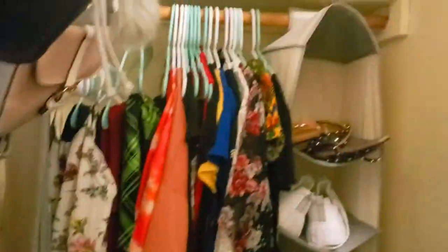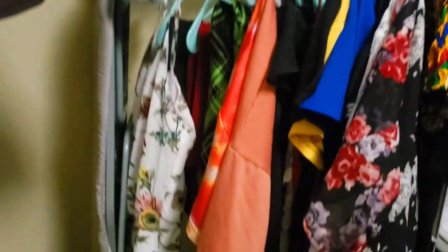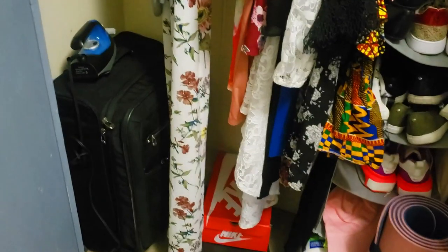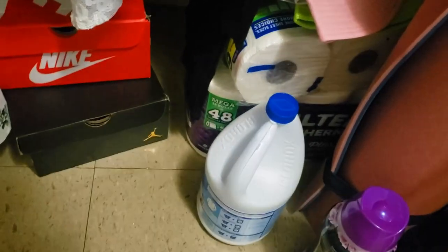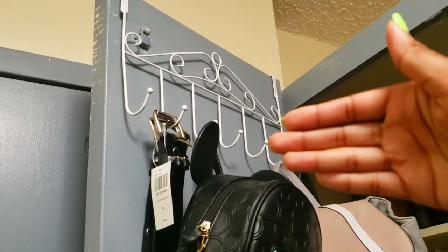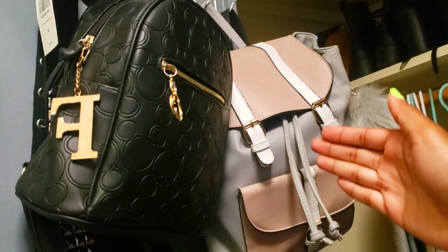Now for the closet — here it is with a mirror on the outside. Inside I've got a shoe organizer, my yoga mat, shoes up top, some hung clothes, my suitcase, my iron, more shoes, tissue, paper towels, and laundry stuff. Up here I have a hanger from Amazon for my belts, my purse, a random bag, and my fanny pack.